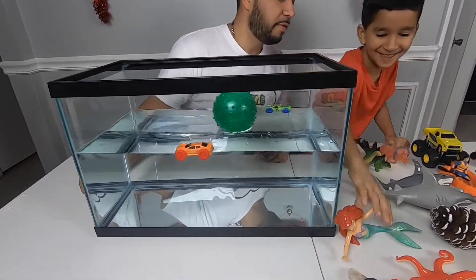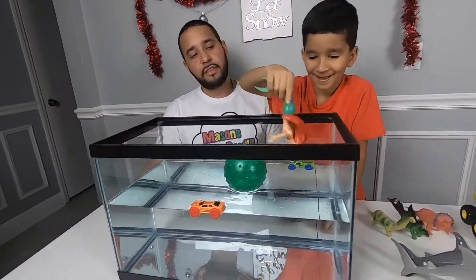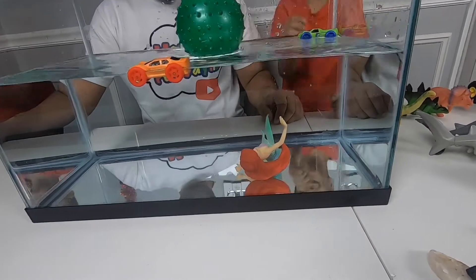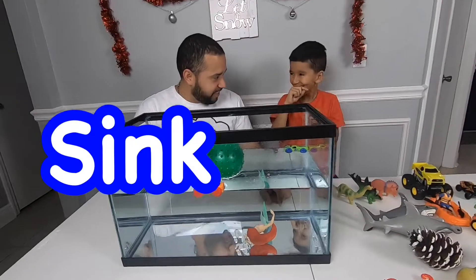What else? I think this. The Little Mermaid. Sink or float? It sinks — under the sea! She sinks, under the sea.